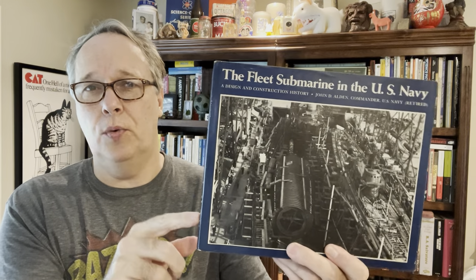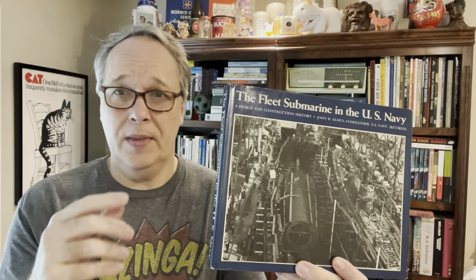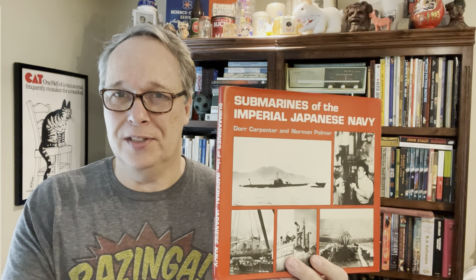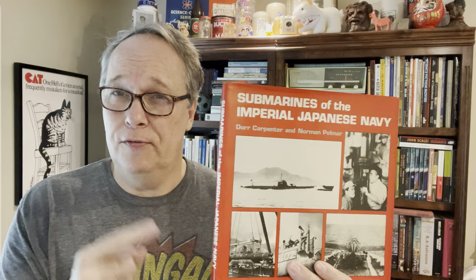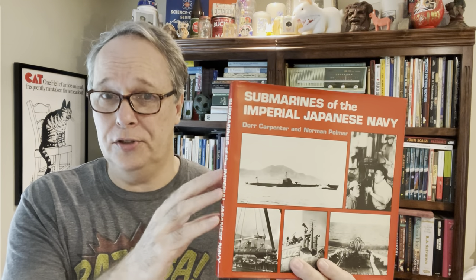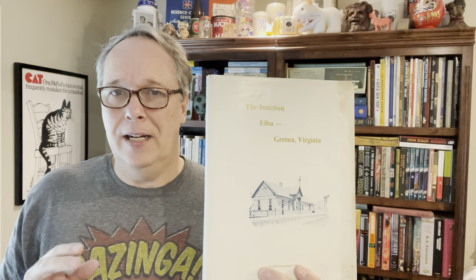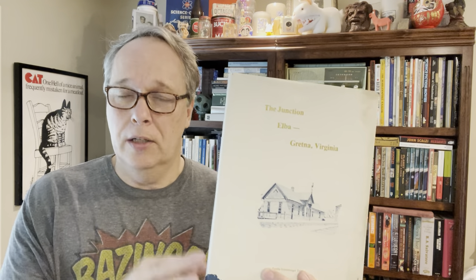I've got a couple of submarine books. Fleet Submarines in the US Navy — paid $1.50, sold comps of $15 and $20, nicely designed. Then right there with it was Submarines of the Imperial Japanese Navy — also $1.50, and I have a sold comp for $40 on that one. You could tell somebody liked submarines — probably the same person who donated both. Then there's a Junction Elbow: The Greeting of Virginia — no sold comps, but I found it on Amazon marked out of print and unavailable.